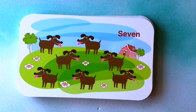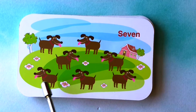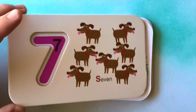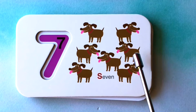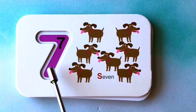How many dogs do you see? I see one, two, three, four, five, six, seven dogs. One, two, three, four, five, six, seven dogs. This is the number seven.